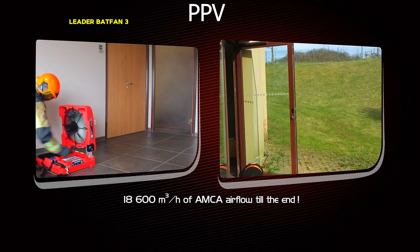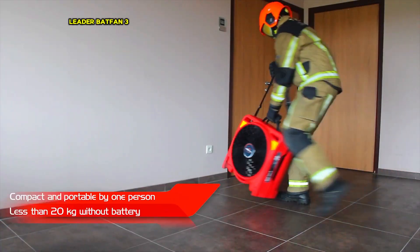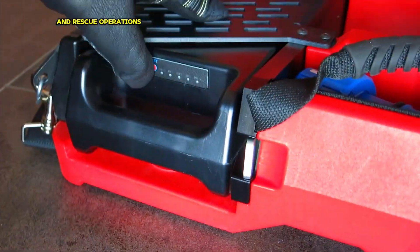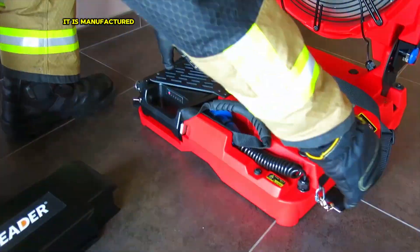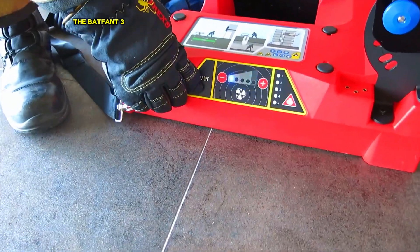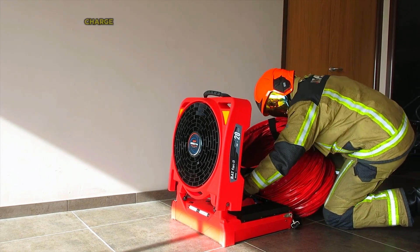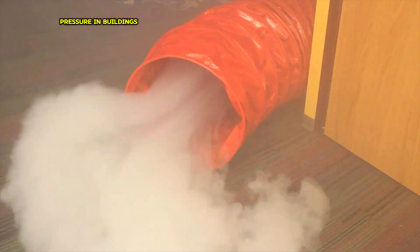The LIDER BATFAN 3 LITIUM PLUS is a powerful and portable battery-powered electric fan designed for firefighters and rescue operations. It is manufactured by LIDER Group, a French company specializing in firefighting equipment. The BATFAN 3 LITIUM PLUS can generate a flow rate of 18,600 cubic meters per hour for up to 50 minutes on a single battery charge, making it ideal for ventilating smoke-filled areas and creating positive pressure in buildings.